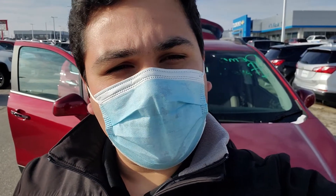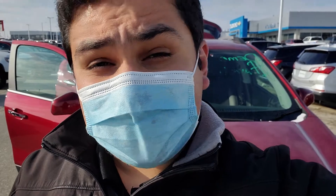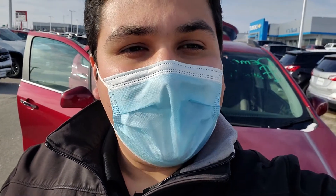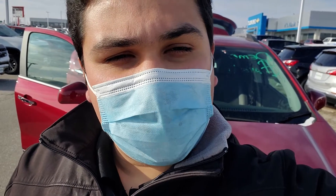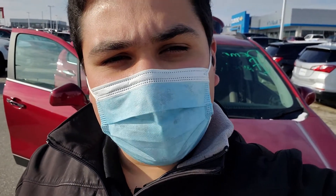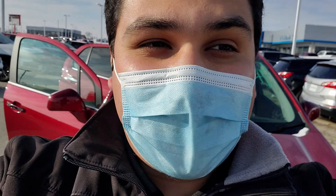Hey, good afternoon Marsha, this is Omar Alvarado coming to you on this cold Wednesday afternoon from Pat McGrath Chevy Land in Cedar Rapids. Since you mentioned you were looking for an inexpensive vehicle, I thought of a really great option — right behind me is the 2020 Chevy Trax LT. Really great little SUV, I think you're really gonna enjoy it, let's check it out.